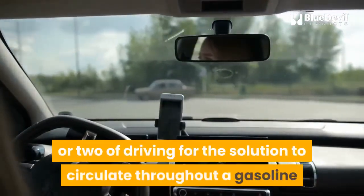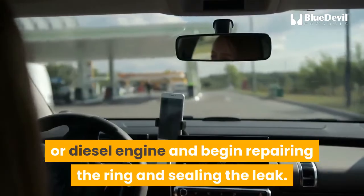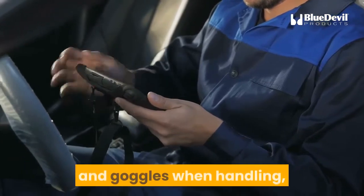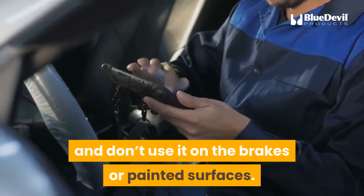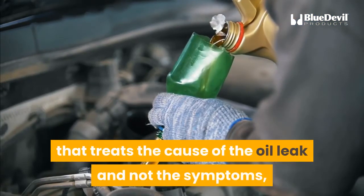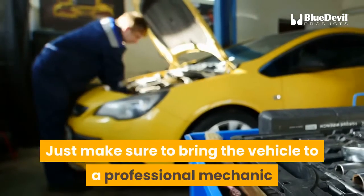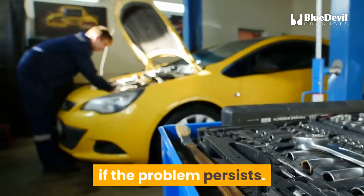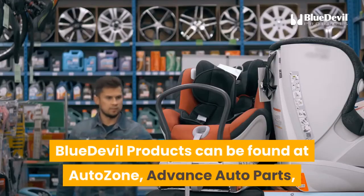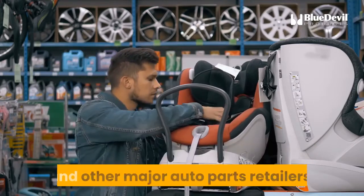It takes a day or two of driving for the solution to circulate throughout a gasoline or diesel engine and begin repairing the ring and sealing the leak. As with all chemical additives, keep it away from children, pets, and skin — wear gloves and goggles when handling, and don't use it on brakes or painted surfaces. Because it is a permanent solution treating the cause rather than the symptoms, BlueDevil Rear Main Sealer does not need to be added again when the oil is changed. Bring the vehicle to a professional mechanic if the problem persists. BlueDevil products can be found at AutoZone, Advance Auto Parts, O'Reilly Auto Parts, NAPA, Parts Authority, and other major auto parts retailers.